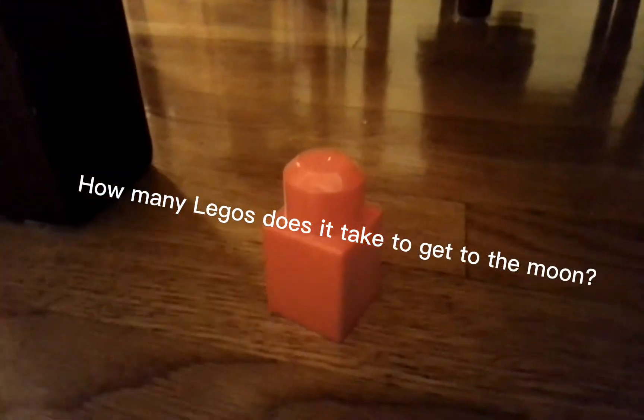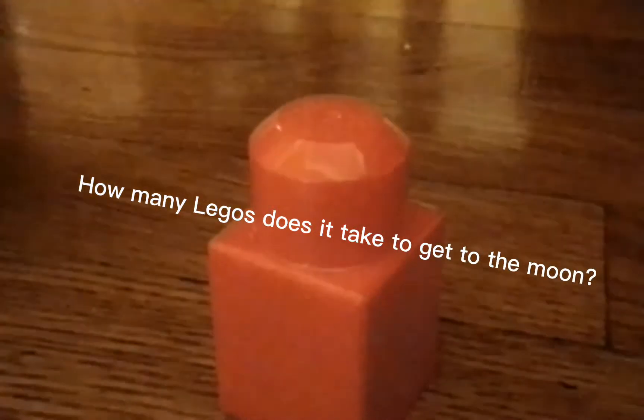Today we'll be seeing how many Legos it takes to get to the moon. So that thing right there.